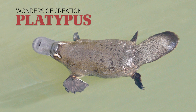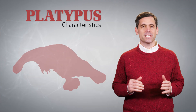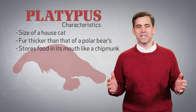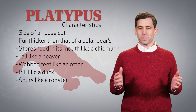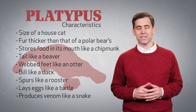Scientists classify the platypus as a mammal, but it's unlike any other mammal you've ever seen. It's about the size of a house cat with fur thicker than that of a polar bear's. It can store food in its mouth like a chipmunk. It has a beaver-like tail and webbed feet like an otter. It has a bill like a duck and spurs like a rooster. What's more, it lays eggs like a turtle and produces venom like a snake.